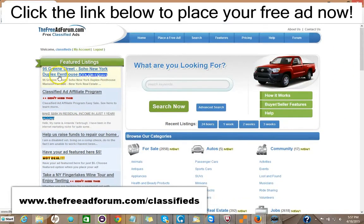As you can see here, we have one ad for a Soho, New York duplex featured right on the features section of our homepage. This is the busiest page on our website. That costs $5 to do that.